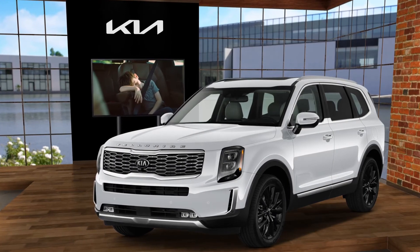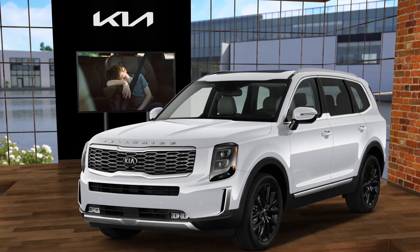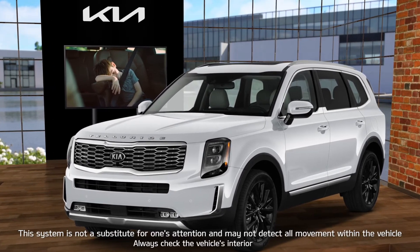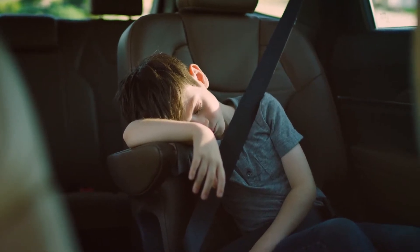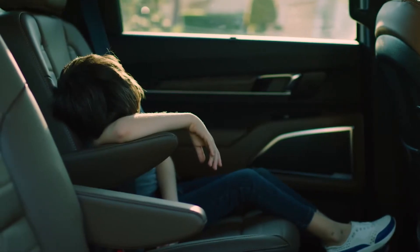Continuing its commitment to safety, Kia designed the Rear Occupant Alert with ultrasonic sensors system to alert the driver to the presence of passengers left behind in the rear seats. This video covers vehicles equipped with the Rear Occupant Alert system with both ultrasonic sensors and rear door monitoring. The system is designed to provide three separate alarms alerting the driver that someone may be left in the second or third row seats.